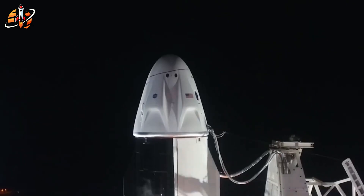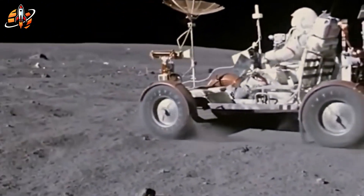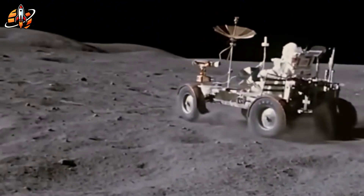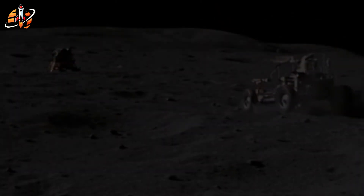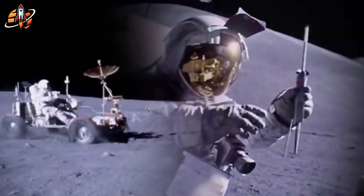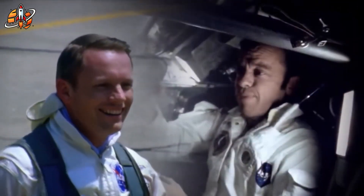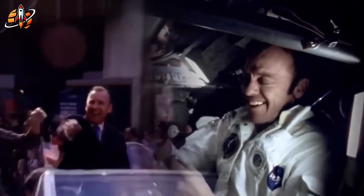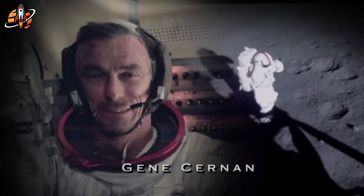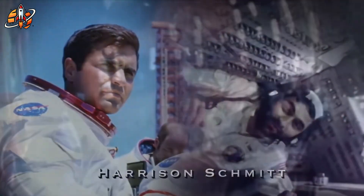For over half a century, NASA relied on a suit design that originated in the Apollo era — the Extravehicular Mobility Unit, or EMU. It was impressive in the 1970s, but by today's standards it's a technological fossil. Each one weighs nearly 280 pounds, costs around $60 million, and takes months of underwater training before astronauts can even move comfortably in it. In 2013, astronaut Luca Parmitano nearly drowned when a cooling system failure caused water to flood his helmet during a spacewalk.